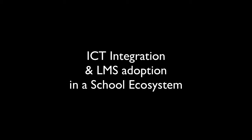ICT integration and LMS adoption. In schools, ICT is seen as the use of computers lumped in as one, and the more we use computers the better off we are. This is a bit of a misnomer because it is a rich and diverse field with many different tools and technologies involved. Let's have a look at some of them.